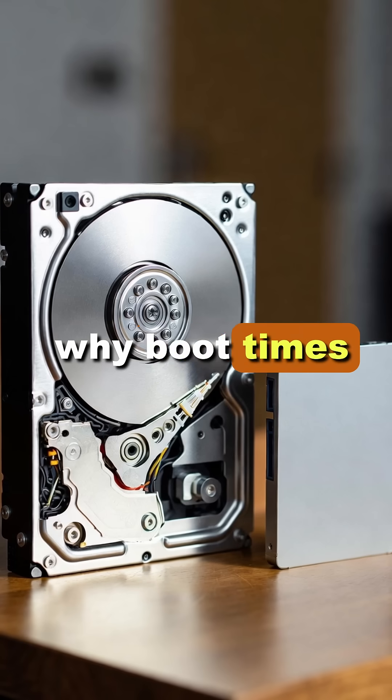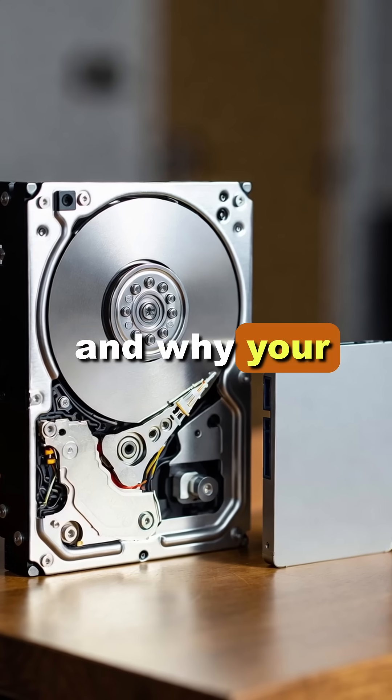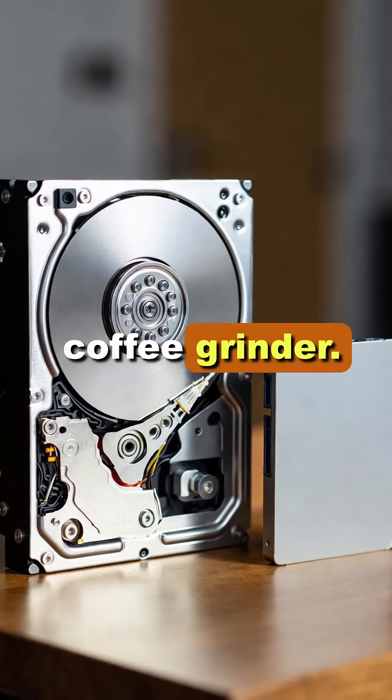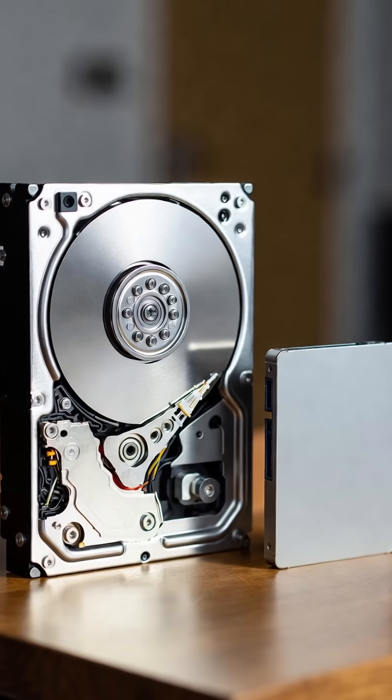That's why boot times might drop from 30 seconds to 5, apps open instantly, and why your laptop doesn't sound like a coffee grinder. So it's not magic, it's just physics and some silicon.